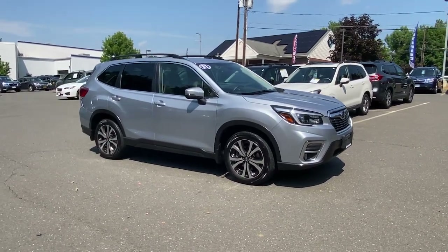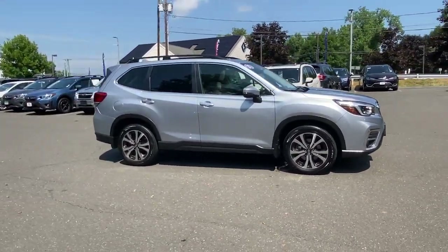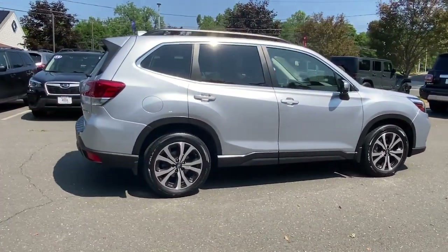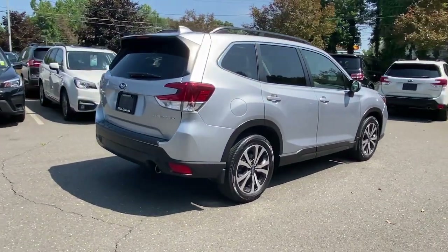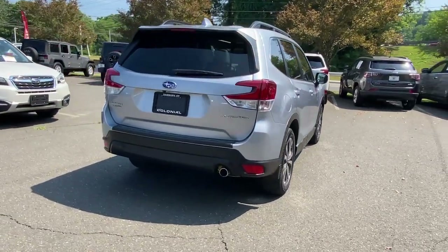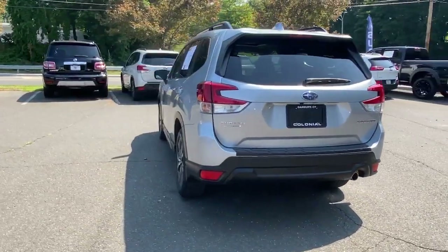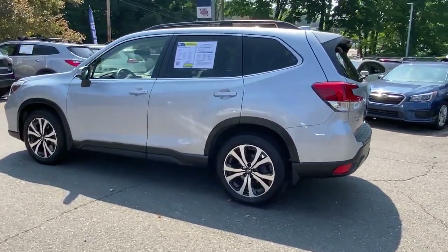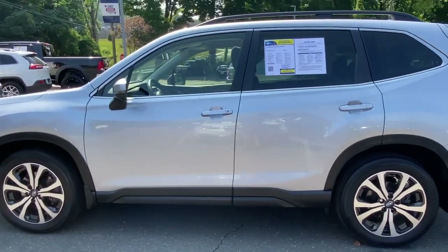Get acquainted with the 2021 Subaru Forester. With less than 20,000 miles on the odometer, this vehicle provides excellent value. Here's a refined, well-built Forester that's ready for adventure. From all-weather capability to flexible cargo space and impressive safety features, this sensible SUV is equipped to take you places in style.